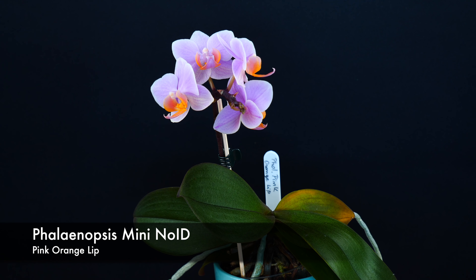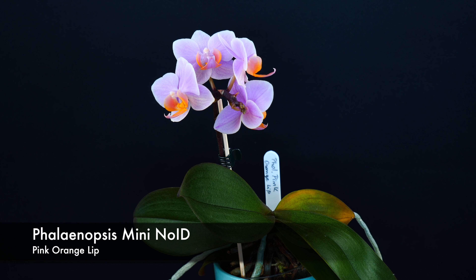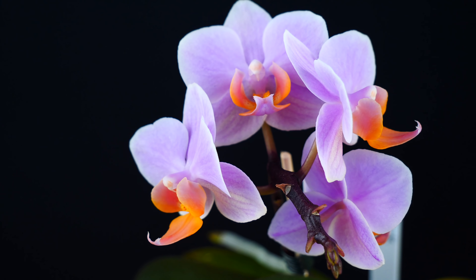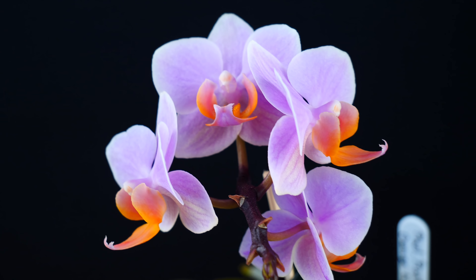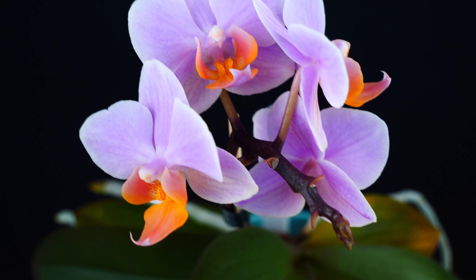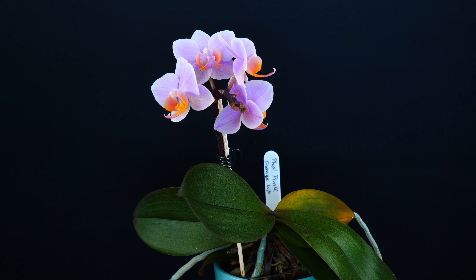Next up a really pretty no ID mini Phalaenopsis — let's call her the pink mini phal with the orange lip. It does not have a fragrance, and sadly some of the buds were lost due to thrips, but a few of the flowers managed to open nicely and I can see quite a few more buds forming. So fingers crossed that we'll have more flowers. With some of these orchids the display is really affected this year, but what to do? Some years are just not as good as others.